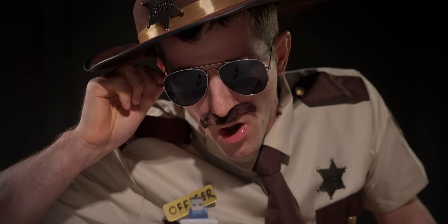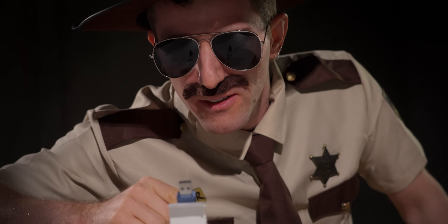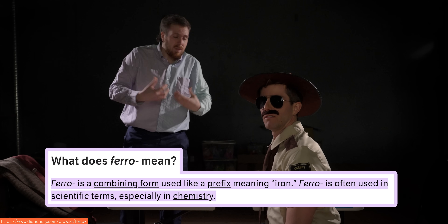Listen here — you call yourself ferroelectric, but there ain't a lick of iron in you. How do you explain that? The word ferroelectric indicates the behavior of a material rather than the presence of iron in it.